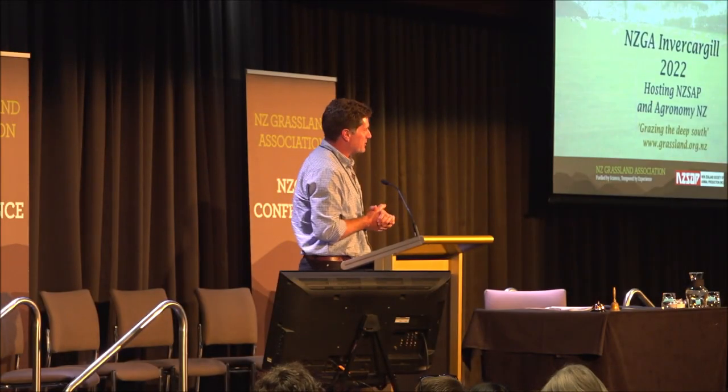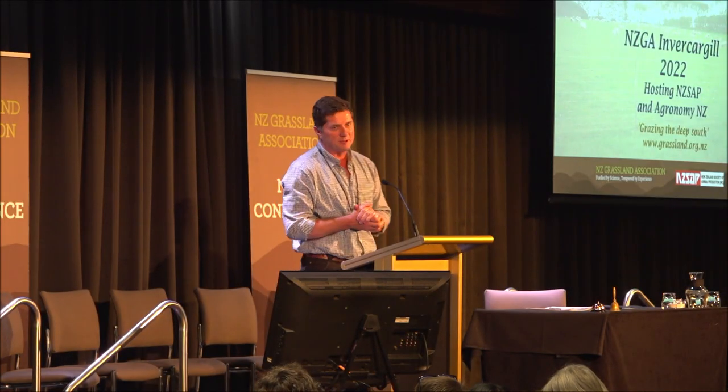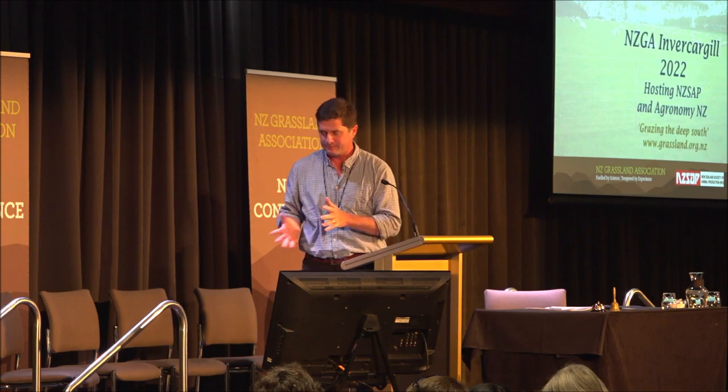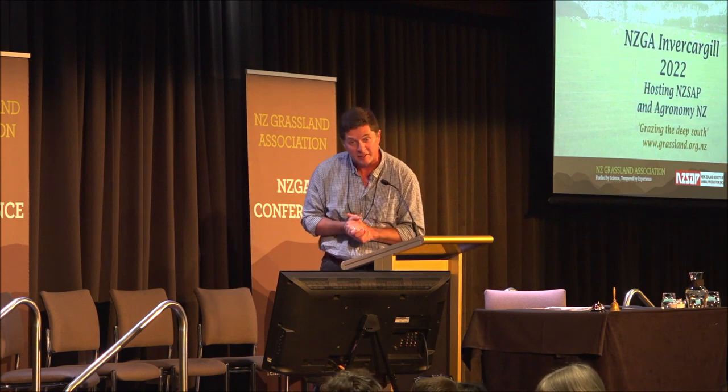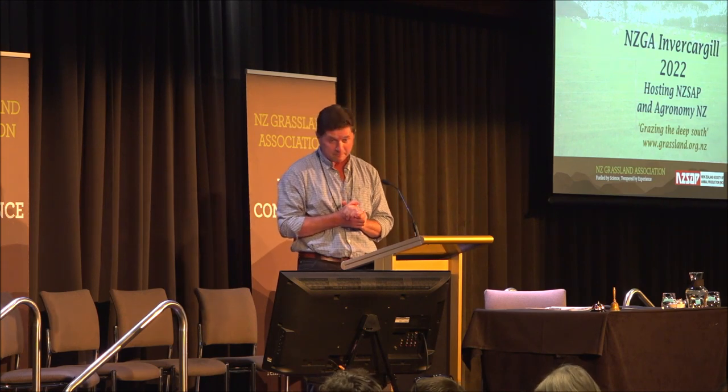It's my great pleasure to invite one of my PhD students up onto the podium, Thinza Mayant, and she's going to tell us something about the science behind seed mixture formulation. Thinza.